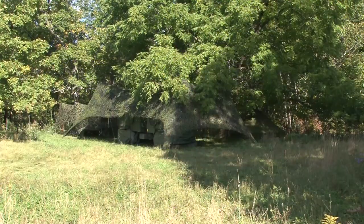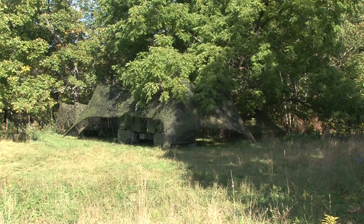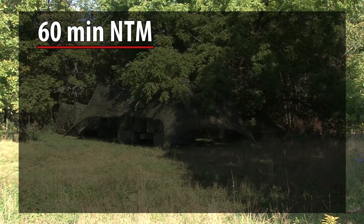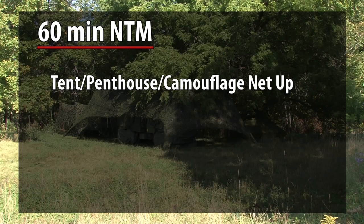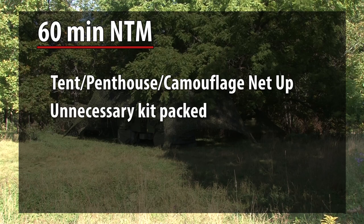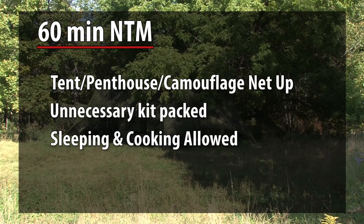These readiness states are referred to as notices to move, or NTM. 60 minutes NTM is the normal operating state and includes: tent, penthouse, and camouflage net up; unnecessary kit packed; sleeping and cooking allowed. If you are not sleeping, personal kit should be packed.